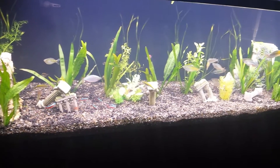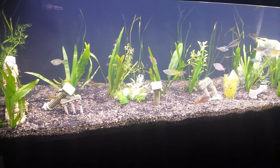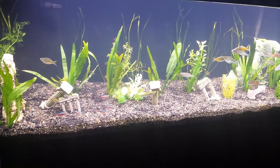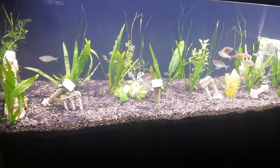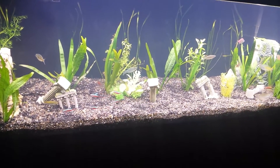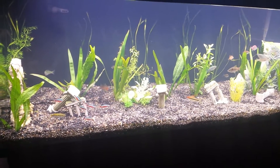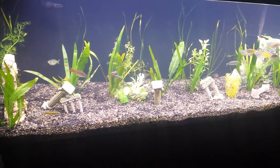I think it's going to be badass when it's all done. I took a few of my ornaments out to give my vals room to grow. And then there were these plants on pack — they're called Fry Savers. So I got a few of those just in case any of my fish want to have babies.